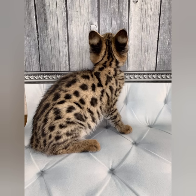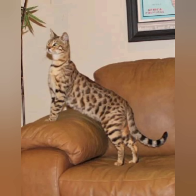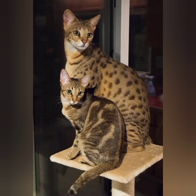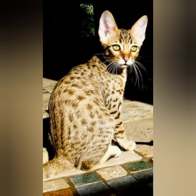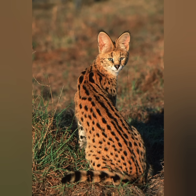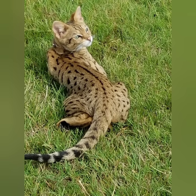Savannah cats require more activity and care than some other breeds. They are easily bored and have a lot of energy, so they need ample amounts of mental and physical activity to keep them entertained and fit. Regular enrichment activities can include playing with interactive or treat-dispensing toys.